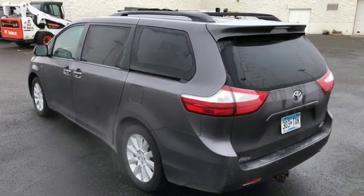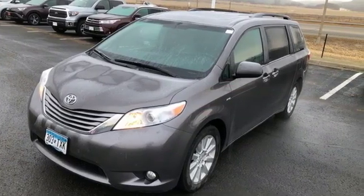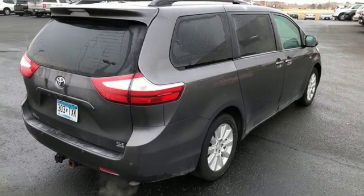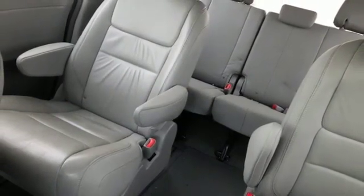The powerful 3.5 liter V6 engine with a smooth shifting automatic transmission handles a van load of passengers with ease. While everyone stays comfortable with tri-zone climate control, the interior design is as modern as the at-your-fingertips technology, making the Sienna the nicest in its class.